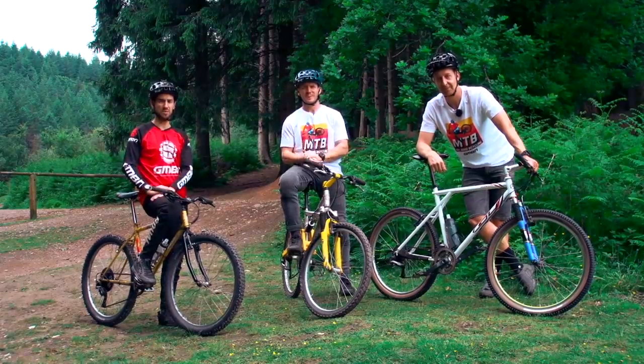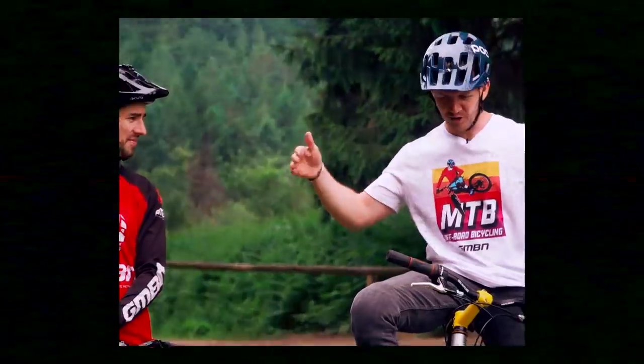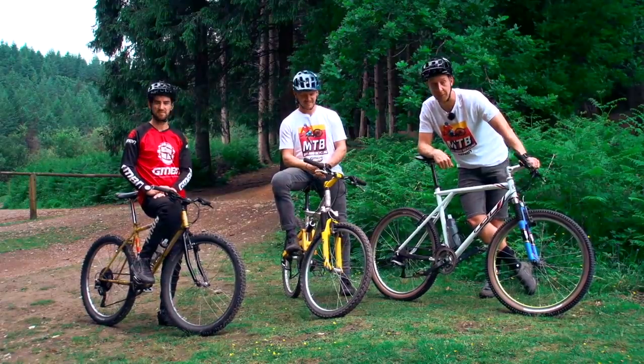It's Retro Week here on GMBN. We've got a themed week with loads of cool stuff talking about the history of mountain bikes, digging out some old bikes and riding them. We did dig out our three bikes like this. We're going to put some challenges together — some bikes are definitely better than others, and that's what we're going to find out today. Who has the best retro bike?